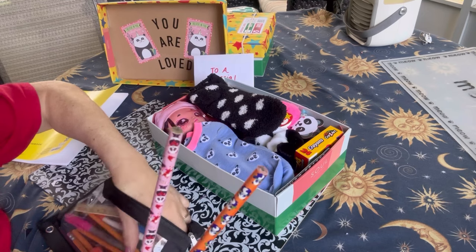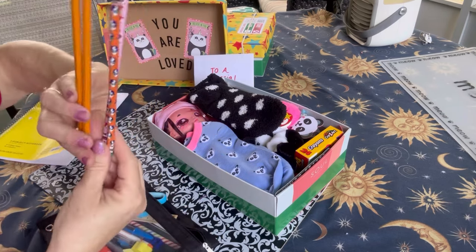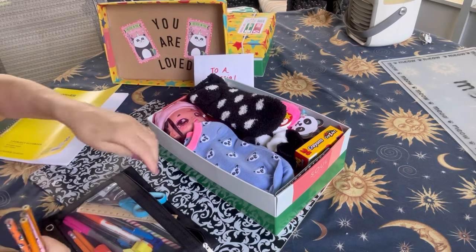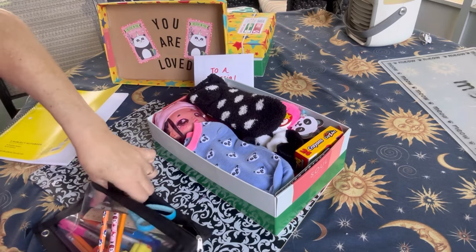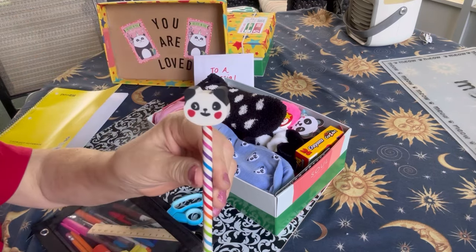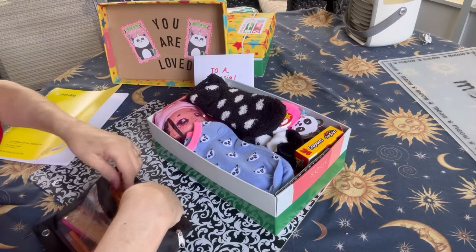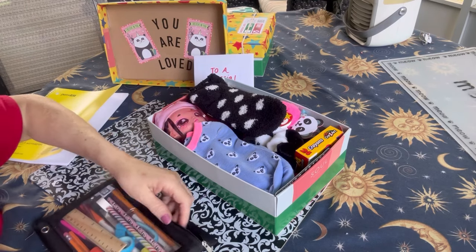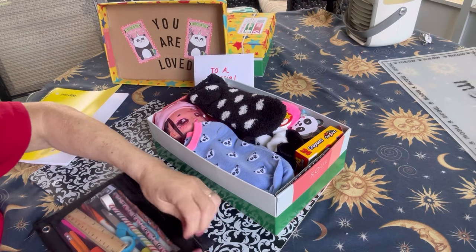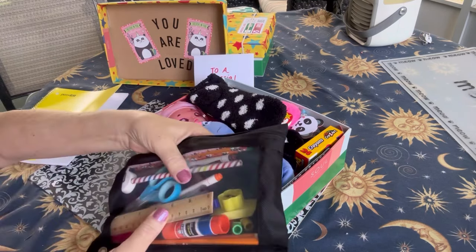I see that I need to sharpen my pencils before I repack. I've got a few just number two gold pencils. She's got a pencil that has a panda bear eraser on top. And then she has scissors, markers, ink pens, a ruler, erasers, a glue stick, pencil cap erasers, and pencil sharpeners.